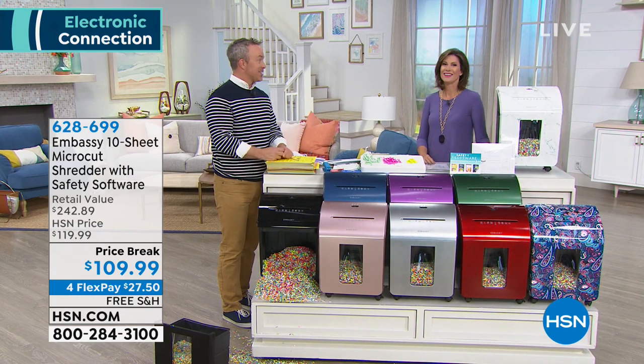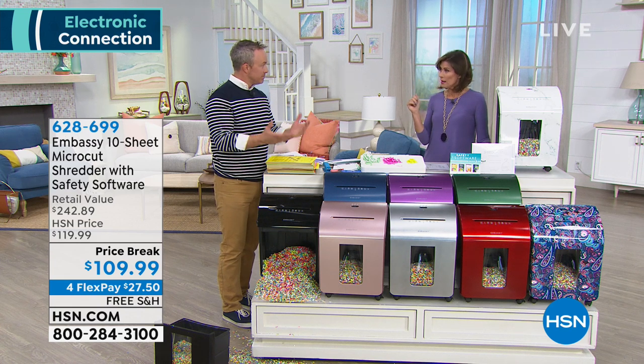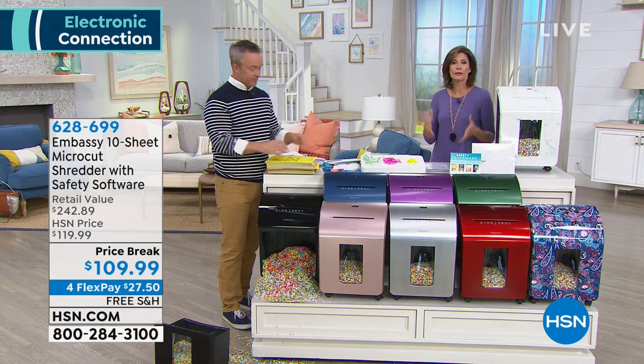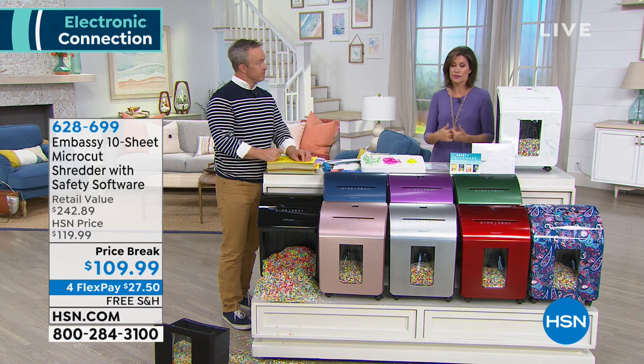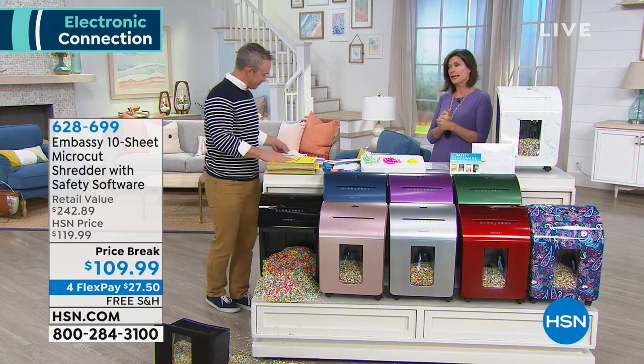Bill, thank you so much — my pleasure. If you want this, it's item number 628699. It's a great time to really empower yourself — you need to be proactive about protecting yourself and this is a great way to get started today. $109.99 on four flex payments with free shipping and handling.